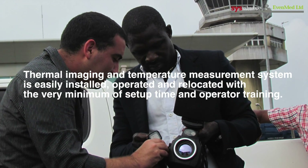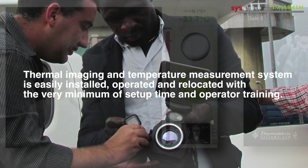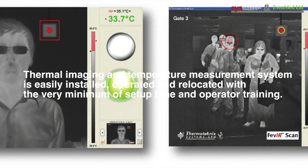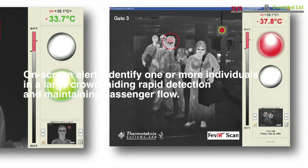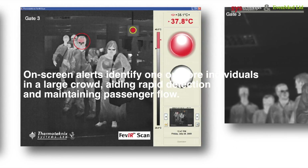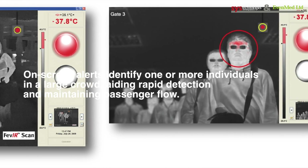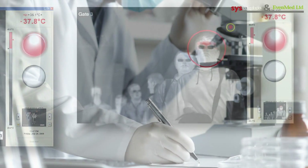The Thermal Imaging and Temperature Measurement System is easily installed, operated, and relocated with the very minimum of setup time and operator training. On-screen alerts identify one or more individuals in a large crowd, aiding rapid detection and maintaining passenger flow.